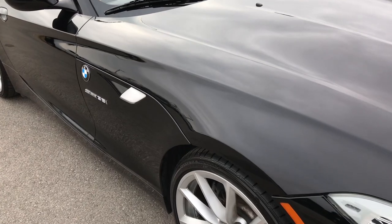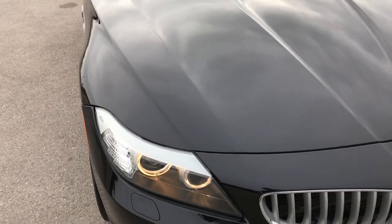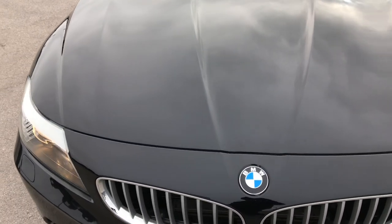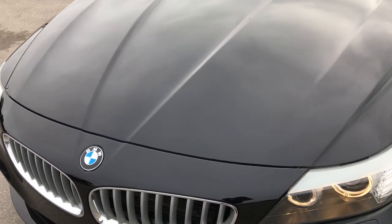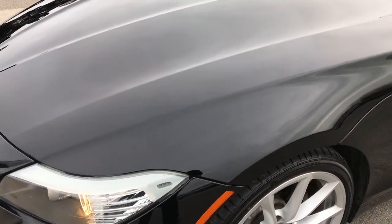Today we are checking out this super clean 2011 BMW Z4. This is an S-Drive 35i and it comes with the 3.0 liter inline 6 turbocharged 6 cylinder motor. This pump puts out 300 horsepower.